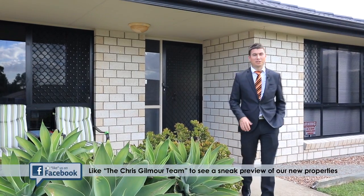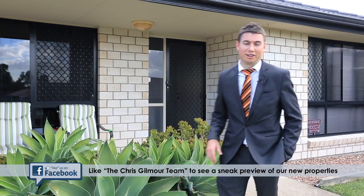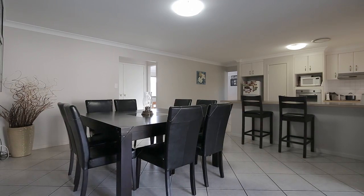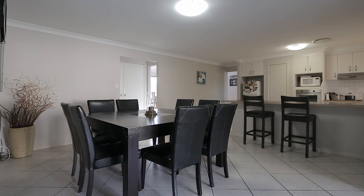Hi, I'm Chris Gilmore from All Properties Group, and today we're at 15 Buffalino Street, right here in the newest part of Parkinson. Now what's great about living here? It's a family friendly area.